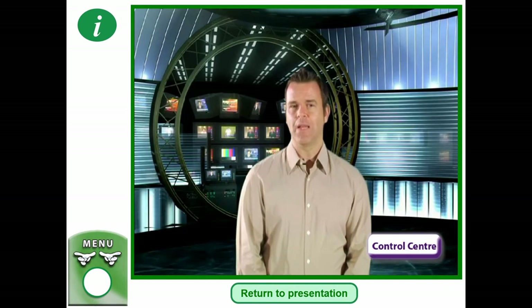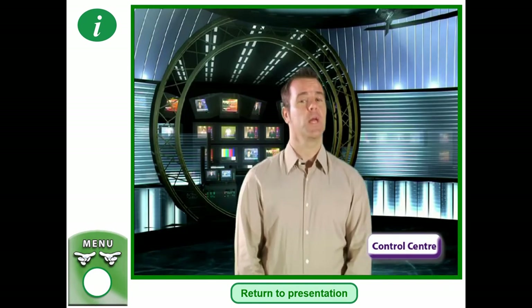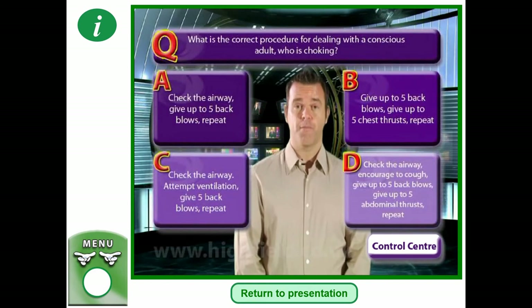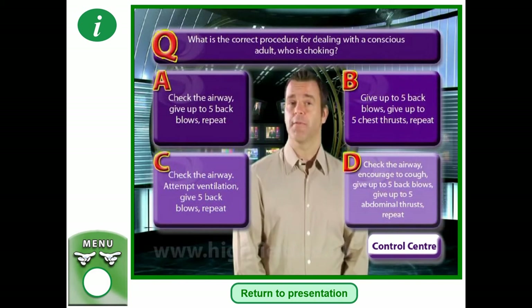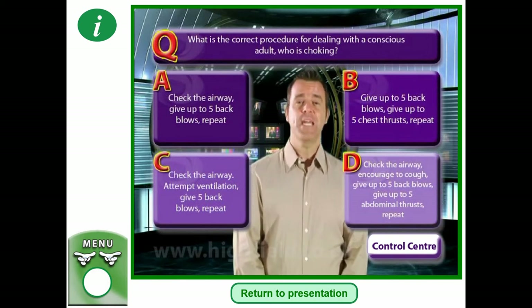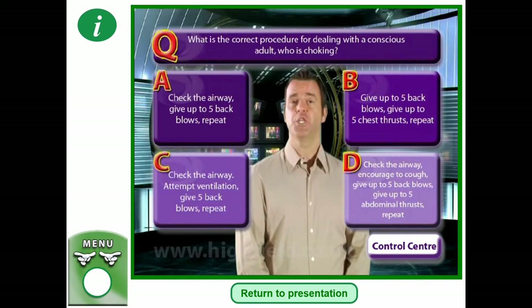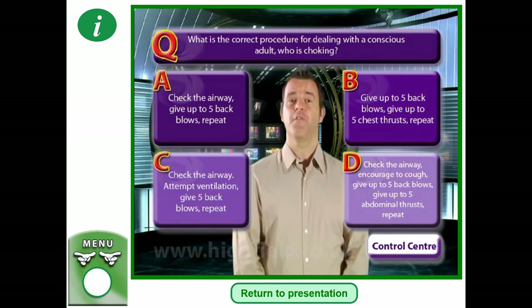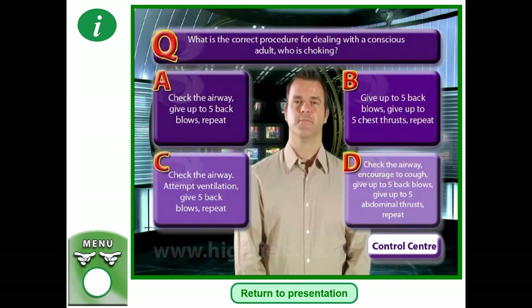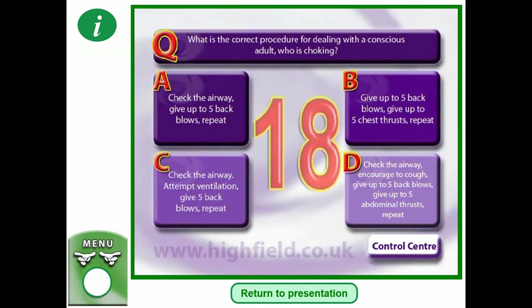What is the correct procedure for dealing with a conscious adult who is choking? Is it: A — check the airway, give up to five back blows, repeat; B — give up to five back blows, give up to five chest thrusts, repeat; C — check the airway, attempt ventilation, give five back blows, repeat; or D — encourage them to cough, give up to five back blows, give up to five abdominal thrusts, repeat? Pause the video — what do you think is the correct answer? You just watched the demonstration, so what is the answer?